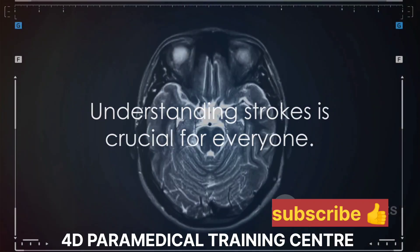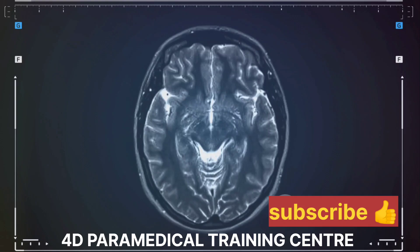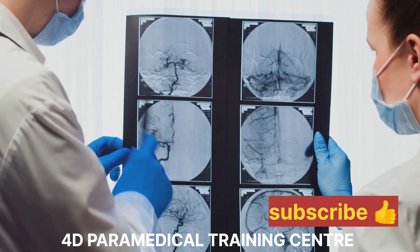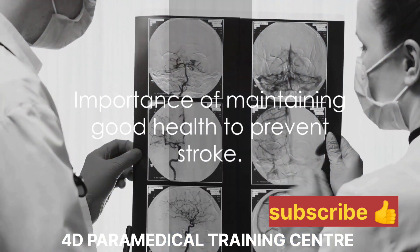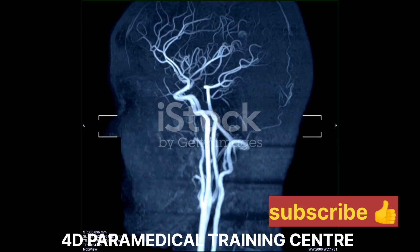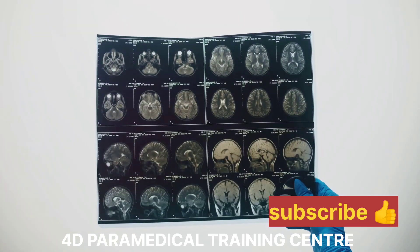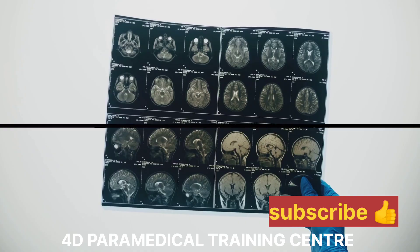Understanding strokes is vital, not only for medical students or healthcare professionals, but for everyone. Recognizing the signs of a stroke and seeking immediate medical attention can significantly improve outcomes and reduce the risk of long-term damage. Remember the importance of maintaining good health to prevent conditions like stroke. Regular check-ups, a balanced diet, and an active lifestyle are just some of the ways to keep strokes at bay. After all, our brain is a precious organ and taking care of it should be a top priority.